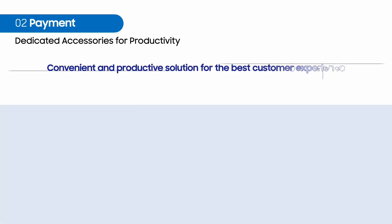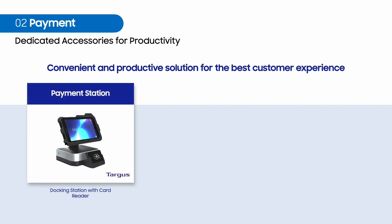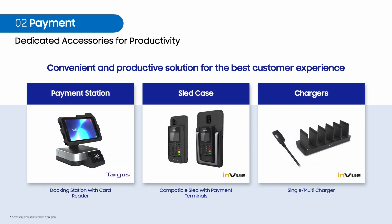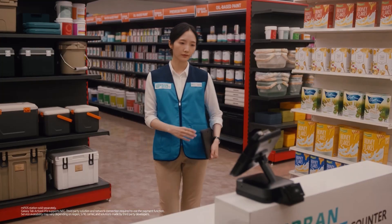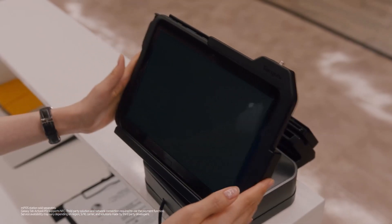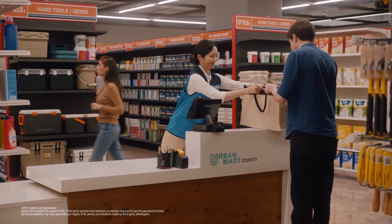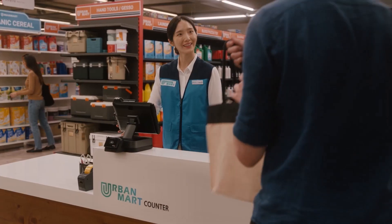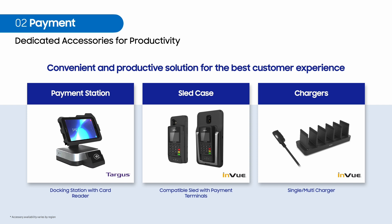Now let us get into payment solution details. We have dedicated accessories for improving user convenience and productivity. At checkout, sometimes it is easier to tap a credit card to a card reader, and a payment station is fit for that use case. There are also specific markets which require a payment terminal with a physical pin pad for checking out. We are ready to provide such solutions from third-party partners.